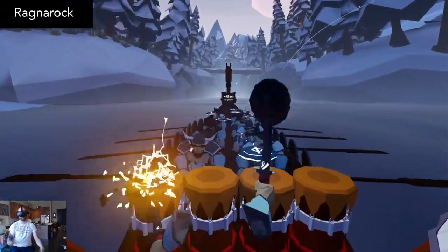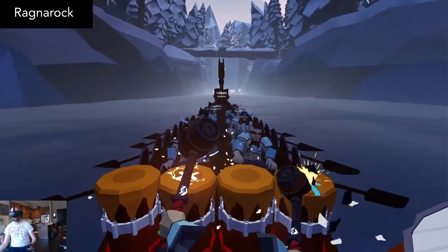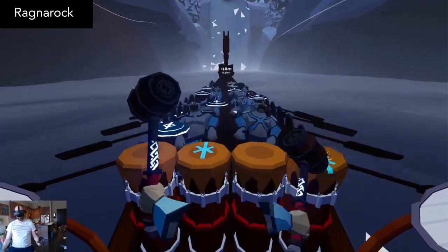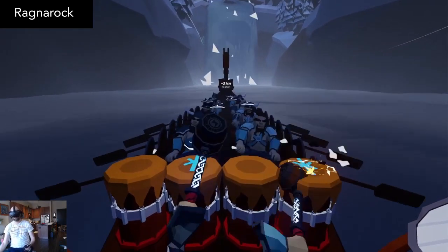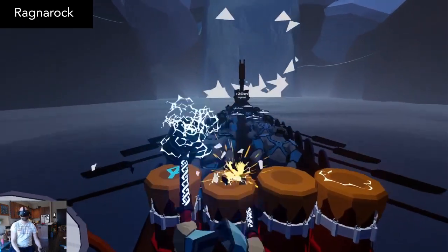Ragnarok is a solo and multiplayer VR rhythm game in which you play a Viking captain competing in a ship race. With your two hammers, pound the incoming runes and sync with Viking music. And it's the soundtrack that really makes this game great. Most rhythm games these days feature EDM music, and with this being a Viking music game, it provides a refreshingly unique rhythm experience that's really addictive.